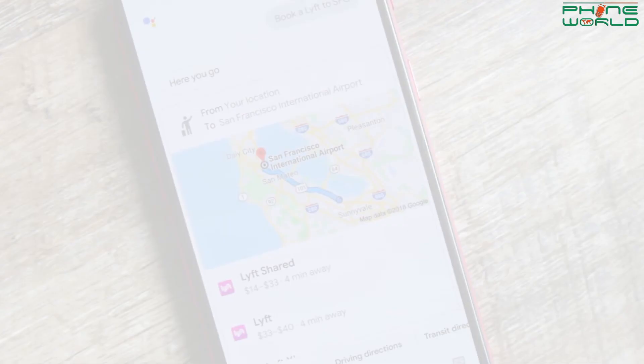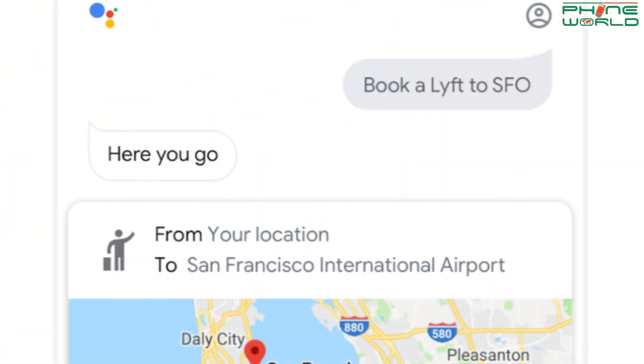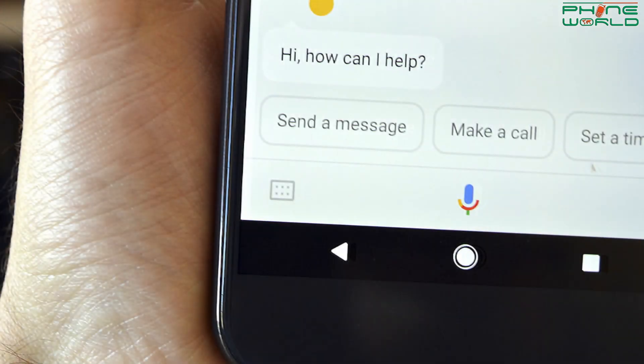You can say: 'Hey Google, book me an Uber,' 'book me a ride,' or 'book me a taxi.' You can easily book a ride with Google Assistant. Many new features from Google Assistant have been introduced for ride booking. There will be a list of ride services to choose from. It will also show you the fare, the estimated time, and how long you need to wait for the ride.